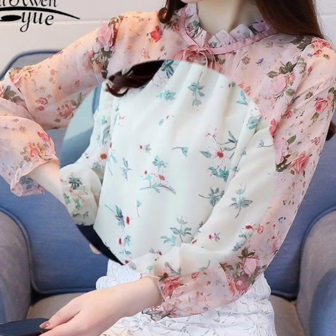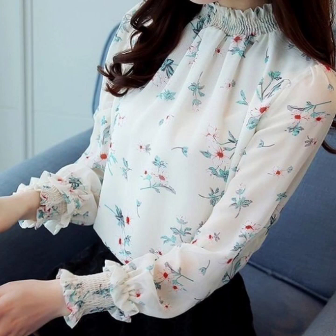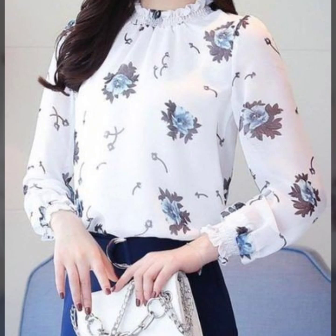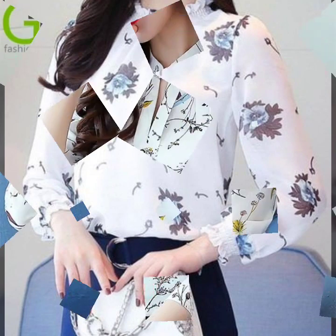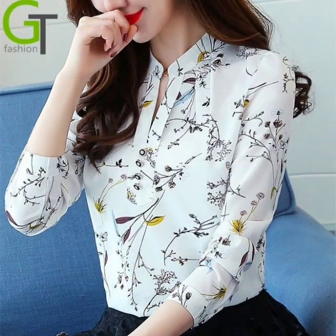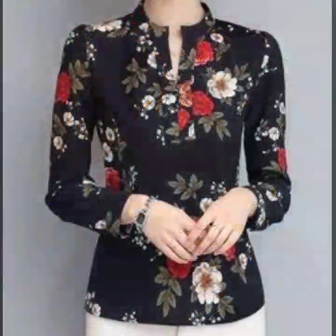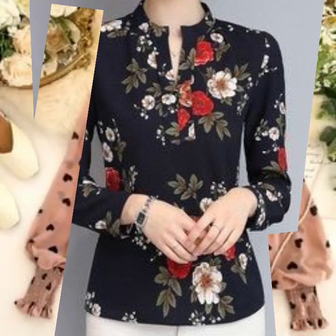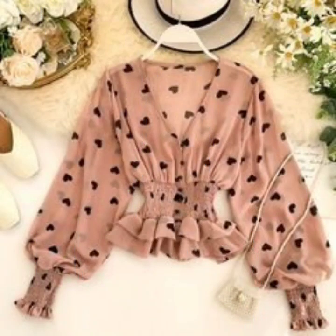Hello everyone, welcome back to my YouTube channel! I hope you're all doing very well. I'm back again with another very outstanding, very beautiful collection of floral printed blouses and top design ideas — trending in fashion — and there's a huge variety of designs that I have just collected for you.